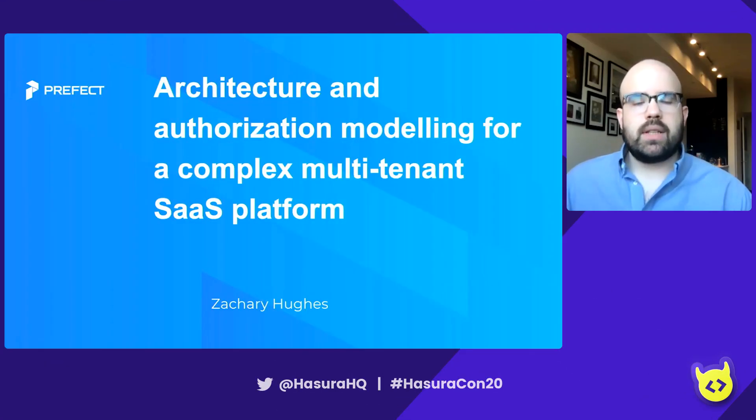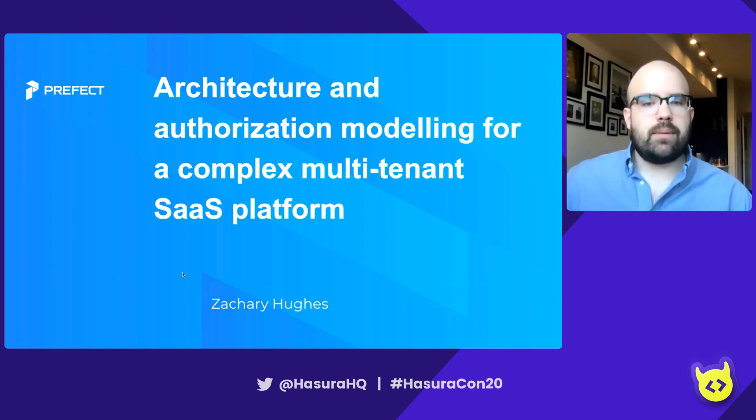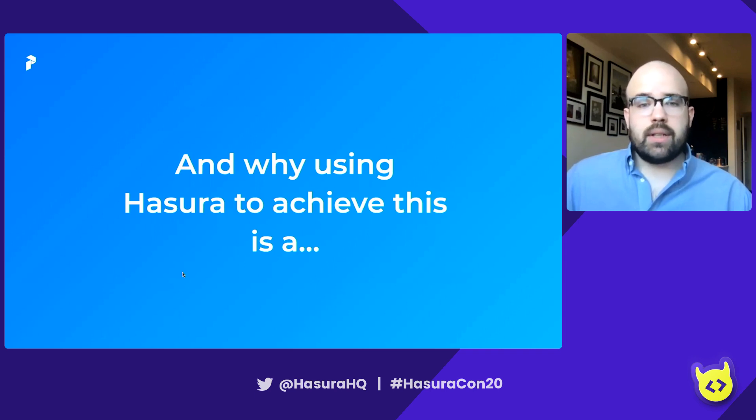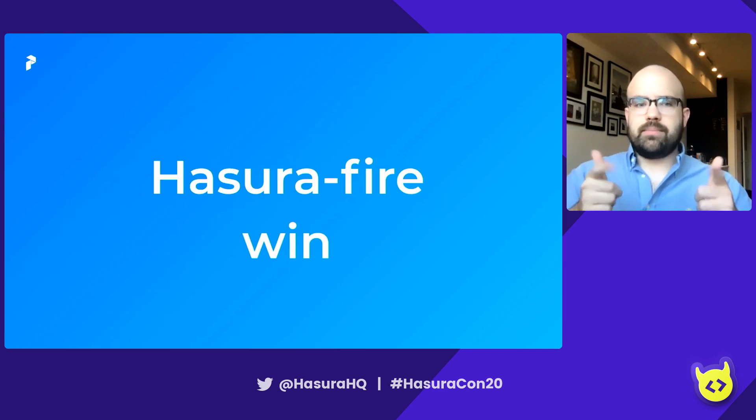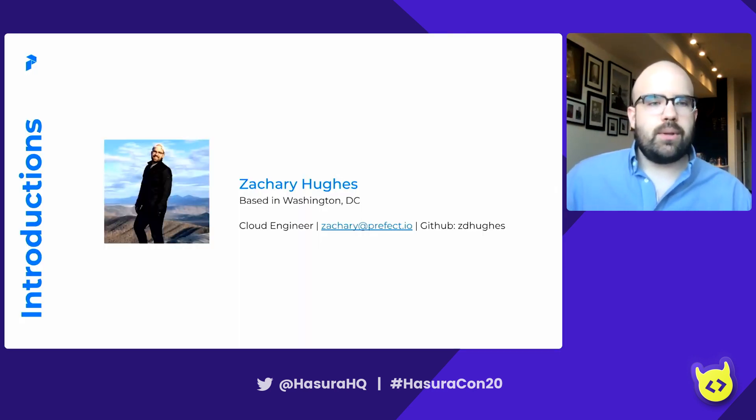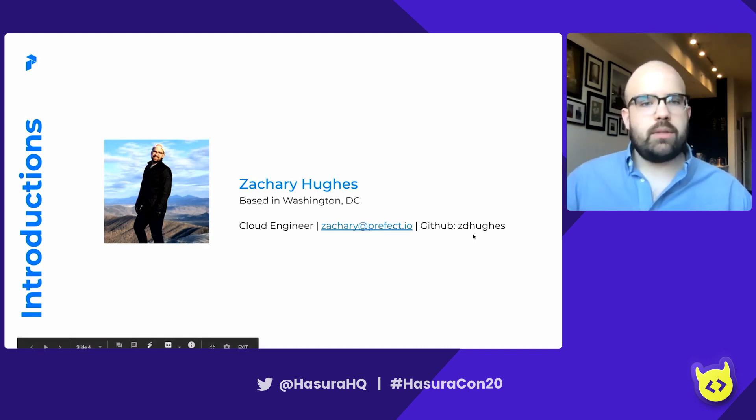Hey folks, thanks for coming. Today we're going to talk about architecture and authorization modeling for a complex multi-tenant SaaS platform, and why using Hasura to achieve this is a Hasura fire win. My name is Zachary Hughes. I'm based in Washington DC and I'm a client engineer at a company called Prefect.